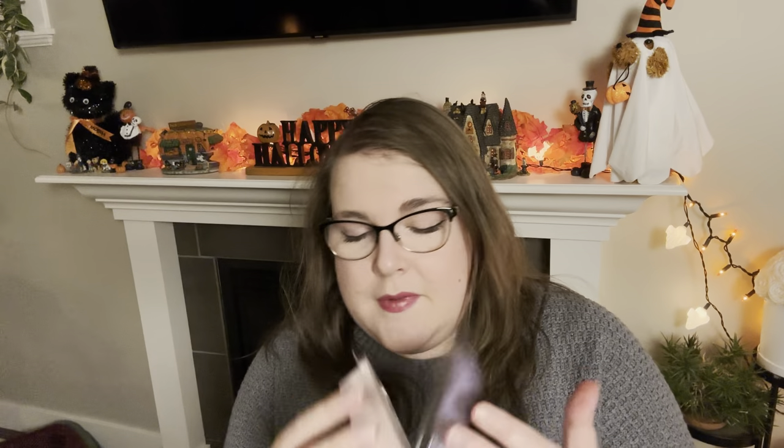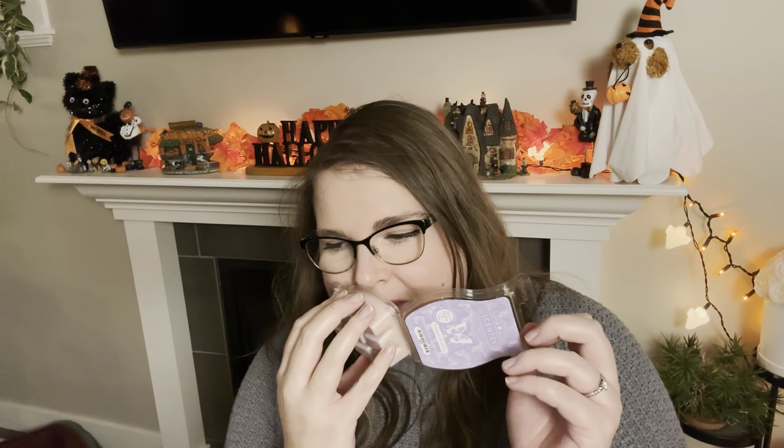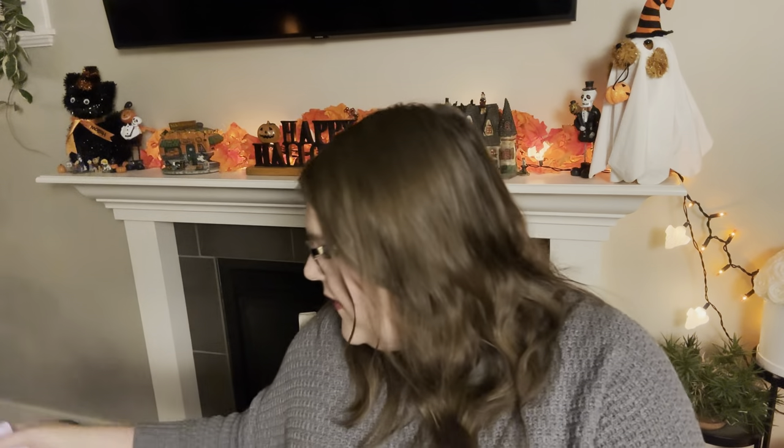Next we have Scentsy Bar of Rainbows and Butterflies — this is a good one. This one smells like different things on different days to me. It's typically a peaches and cream type scent to my nose, but sometimes I get a little bit of soft sweet pine tree from it, and tonight I am getting a bit of soft sweet pine tree. Very, very nice. I do have a couple bars of this — it's retired from Scentsy, so it's nice that it was included. But I'll pass on this to someone who hasn't tried it before.